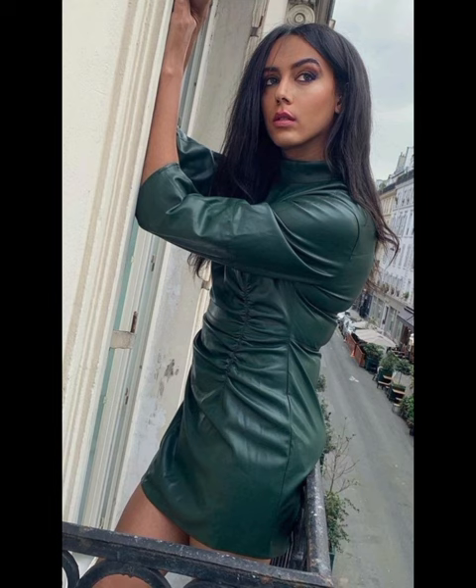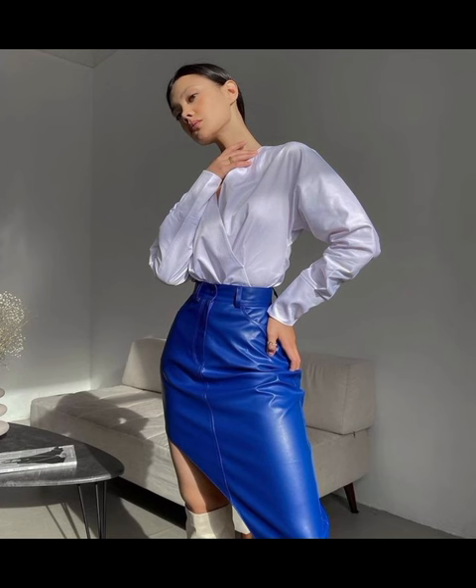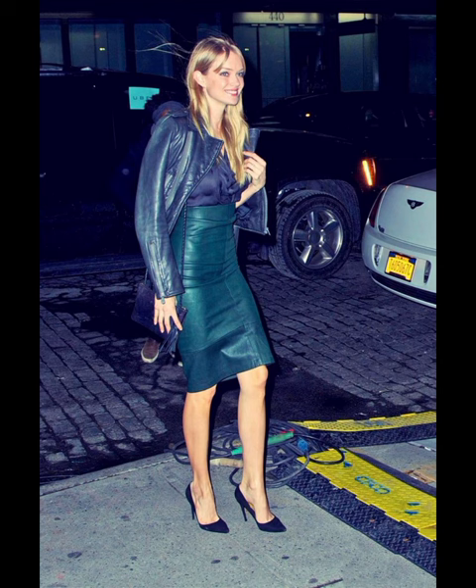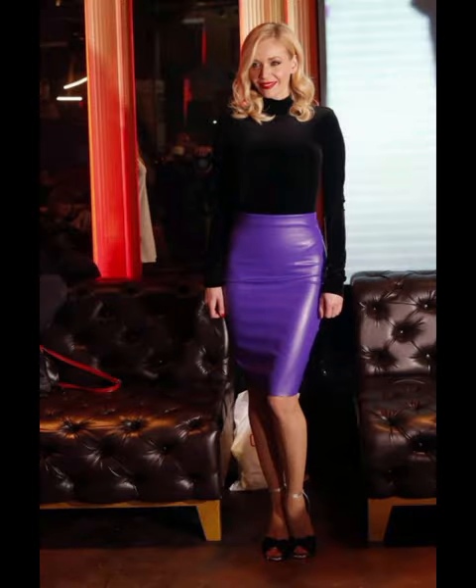You can wear these beautiful and stylish leather dresses for party wear, office wear, and college wear. If you want to look stunning and gorgeous, you can wear these beautiful leather skirts with stylish high heel sandals — like pointed toe high heels, open toe high heels, and long thigh-high boots.